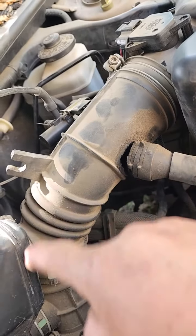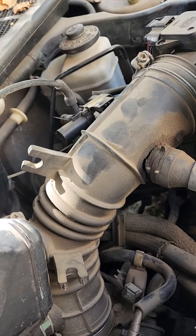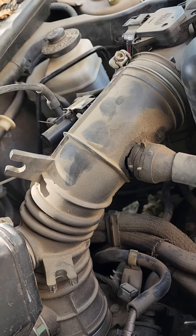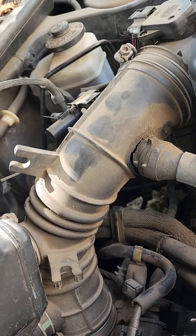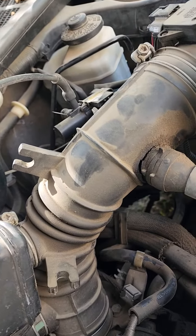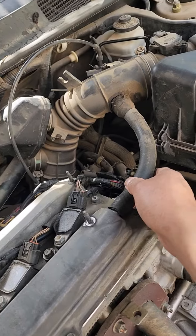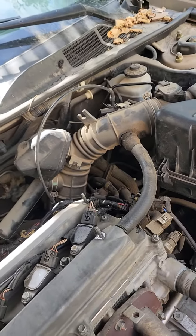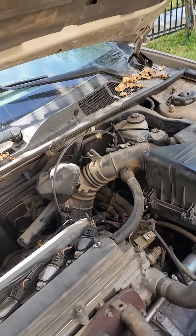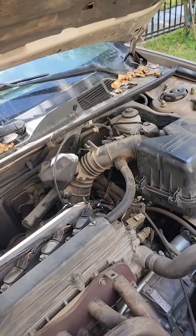You have to replace it with a new one. The best way is you can go to the pick-a-pull or buy a used part to put in there. This is a quick video to show you why it keeps showing that code — it's called P0171. Subscribe to my channel and give it a thumbs up.